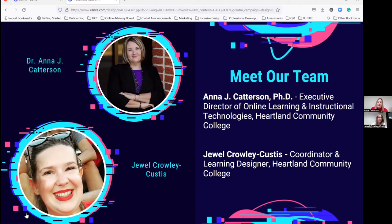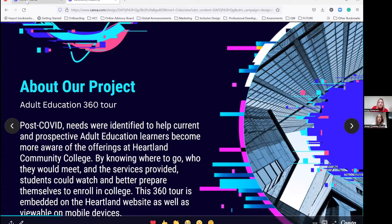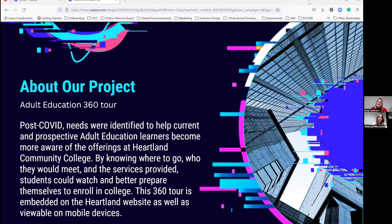We were tired of purchasing technologies through professional development funds that never got used — they sat in cabinets or in faculty offices and just never were implemented to their fullest extent, nor did they have a good impact on student retention. So we started a new initiative with our professional development funds, and one of those initiatives became the 360 VR experiences.